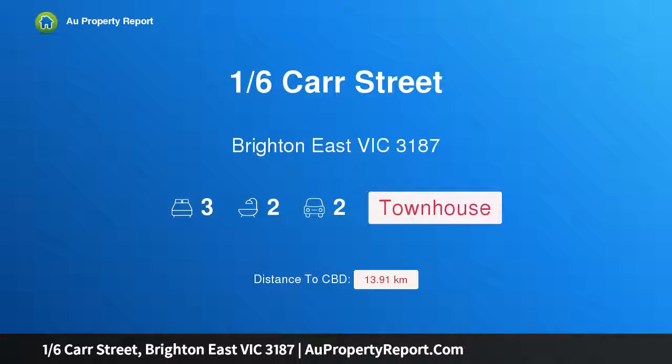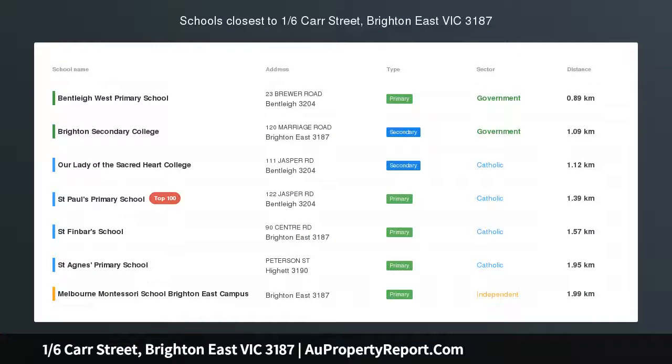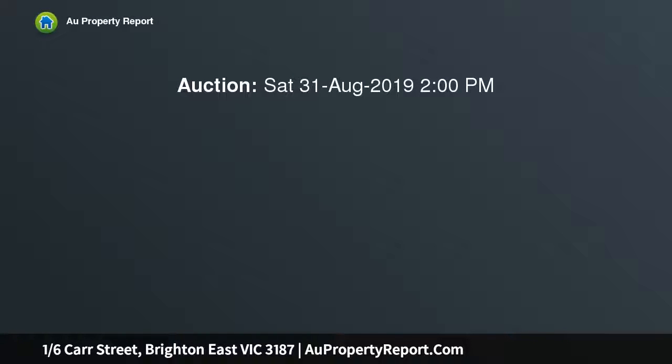Hi, I am glad to introduce property 16th Carr Street, right in East Victoria, 3187. Timeless parkside excellence — a picture of contemporary elegance. This exquisite three-bedroom, two-bathroom, single-level home locks class into low-maintenance living.